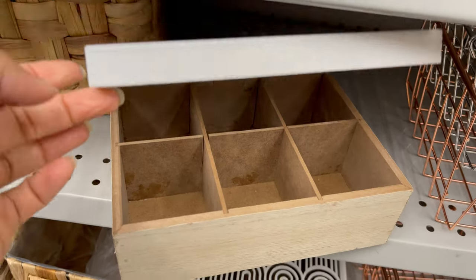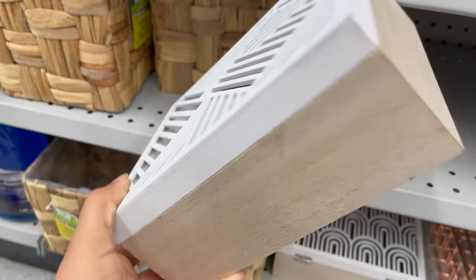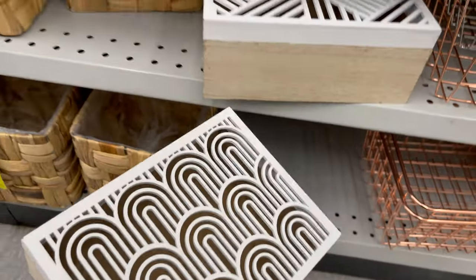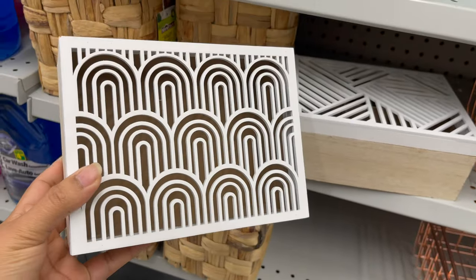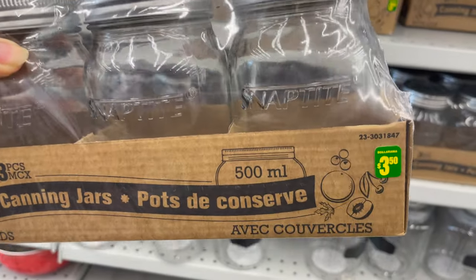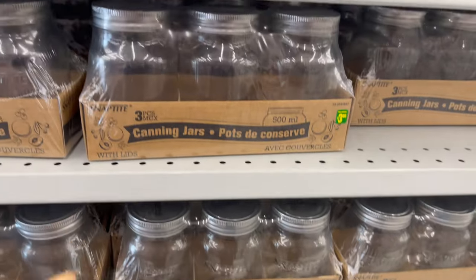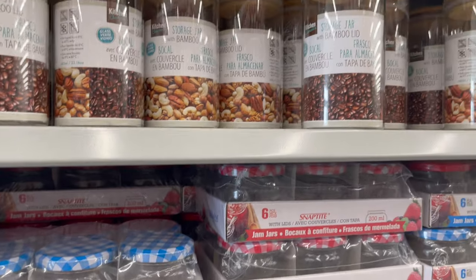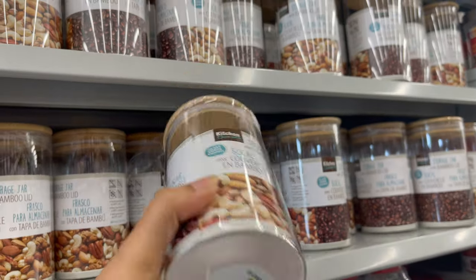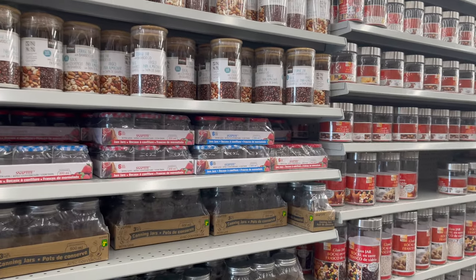This wooden storage box is designed to organize jewelry or any other things in your closet for only $4.00. This is a set of three canning jars for only $3.50. It is perfect to organize your pantry, washroom, or wherever you like to organize your stuff. This is really good for holding Q-tips too, and they have a variety of other jars to choose from.